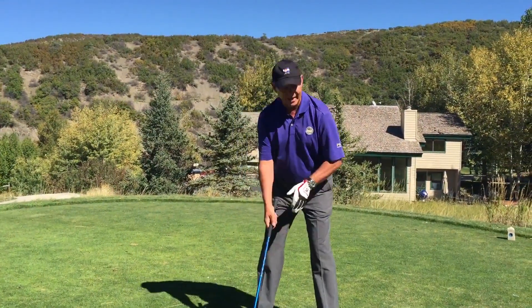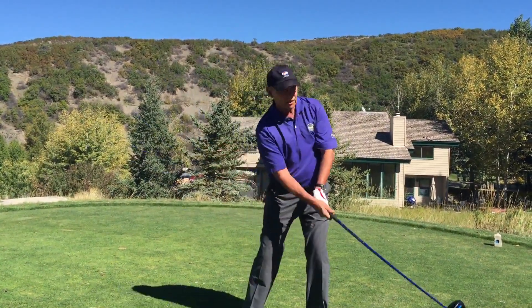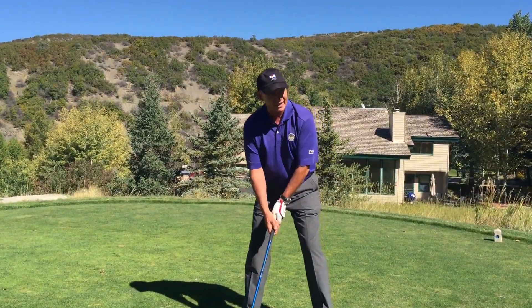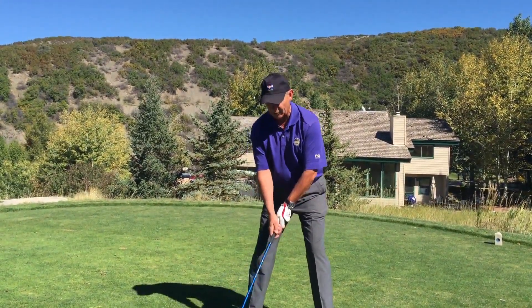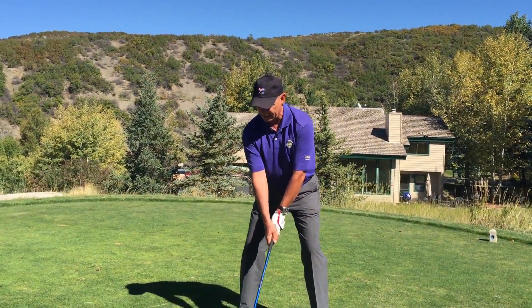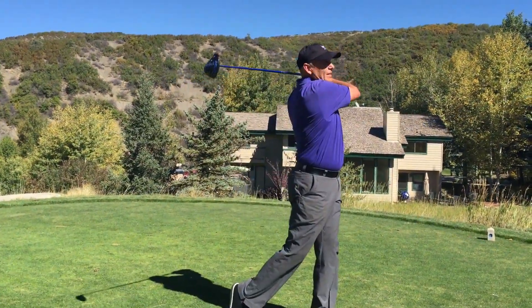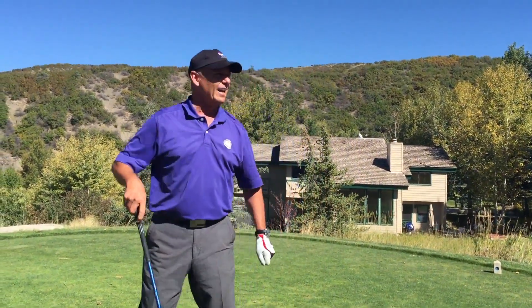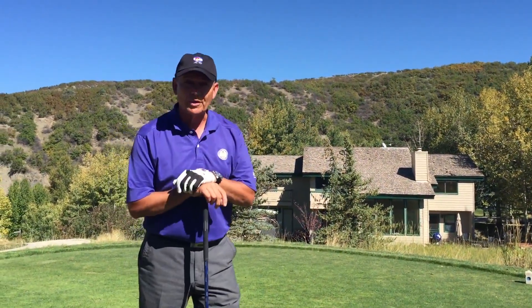I'm simply going to line up to the left side of the fairway, make a swing so that the ball goes left to right and ends up in the fairway. Lisa's over there and she can tell you how I did when I make the swing. So I'm going to hit the cut shot, avoid the bunkers on the right — and the ball ends up right in the middle of the fairway. Right, Lisa? Yeah. So work the ball away from the trouble.